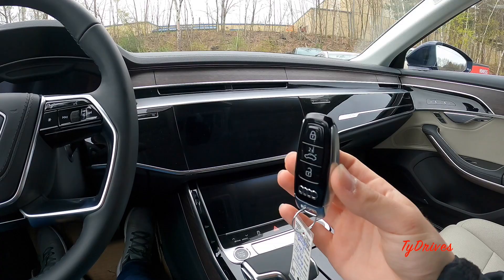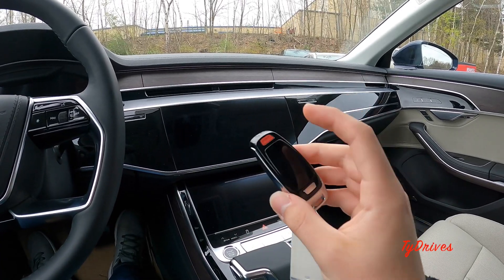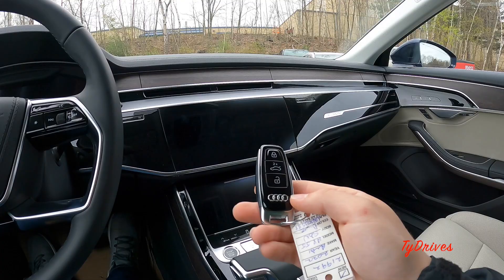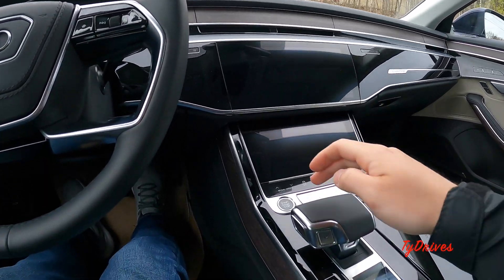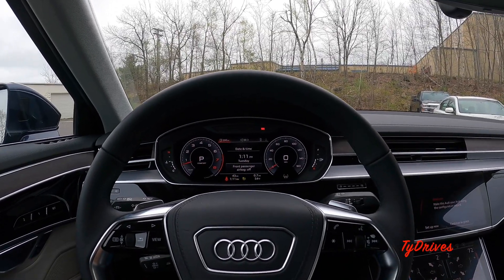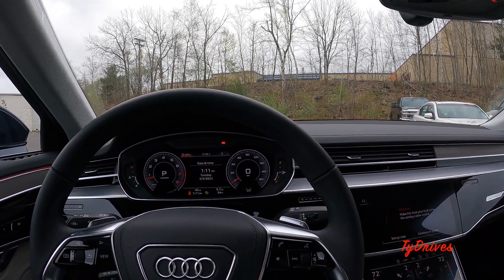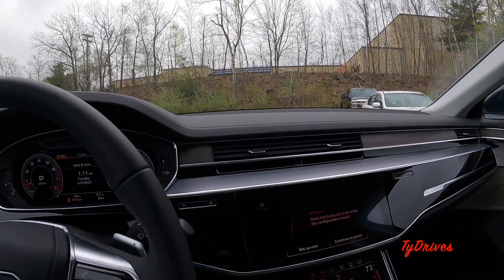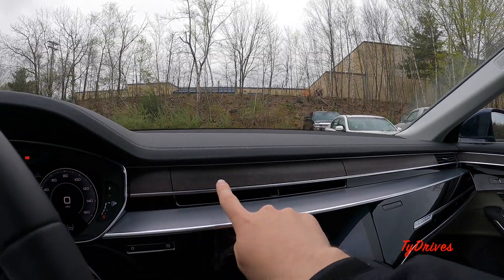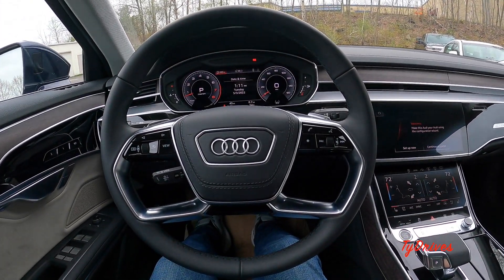Here's the key fob for the A8 — high quality with gloss black and metal accents, a physical key release, lock/unlock and trunk release buttons, and the Audi rings. Push button start is at the base of the lower screen. Once you start the A8, the steering wheel lowers to its position and the air vents lower and open up. Closing the air vents makes them disappear, leaving a beautiful piece of wood in their place.